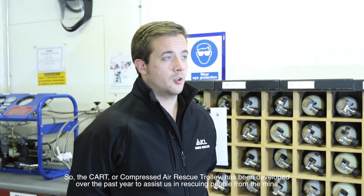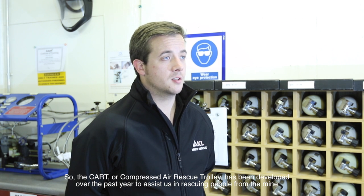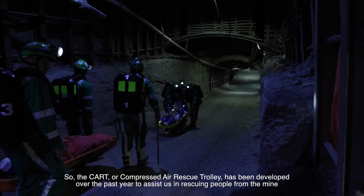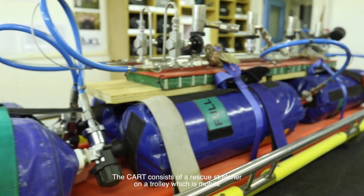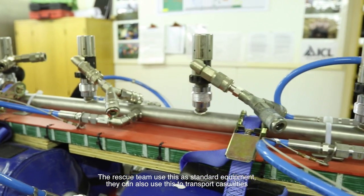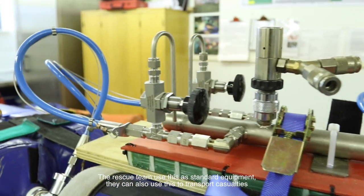The CART — or Compressed Air Rescue Trolley — has been developed over the past year to assist us in rescuing people from the mine. The CART consists of a rescue stretcher on a mobile trolley. The rescue team use this as standard equipment and can also use it to transport casualties.